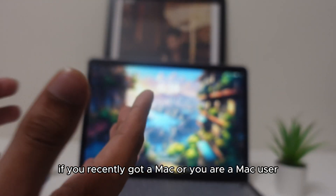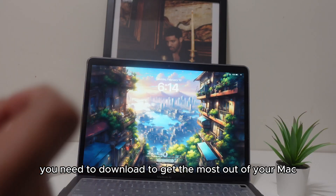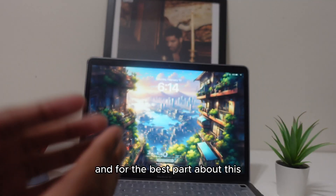If you recently got a Mac or if you're a Mac user, these are the top apps you need to download to get the most out of your Mac, and the best part is all apps are absolutely free.